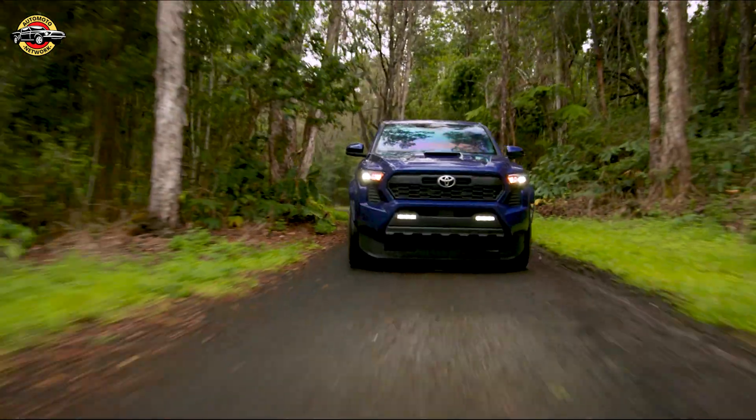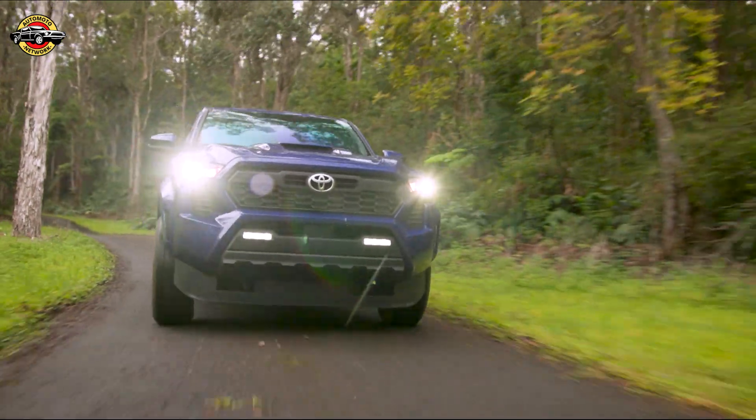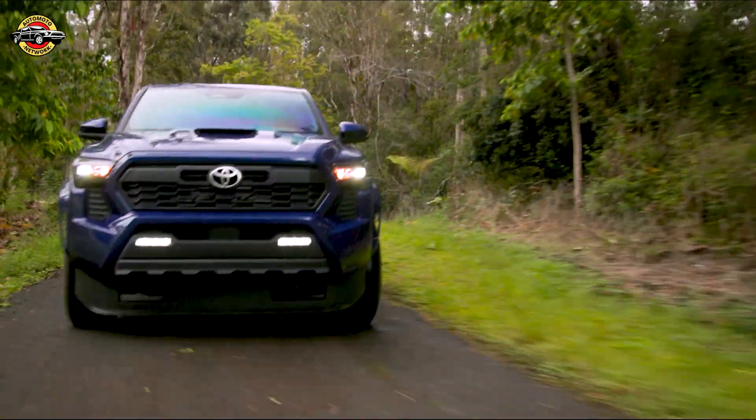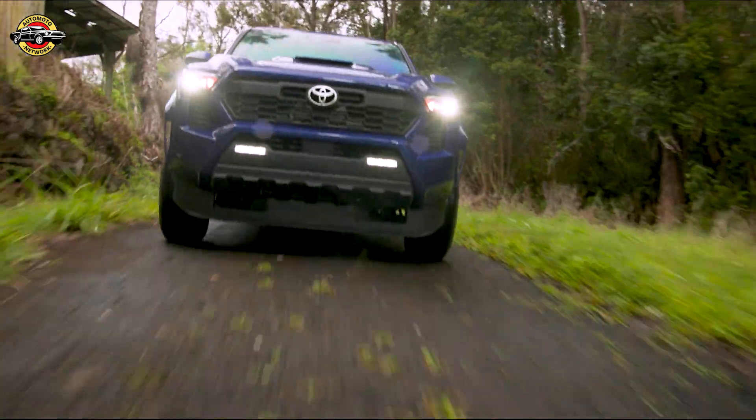In response to customer demands, Toyota has added a new extra cab long bed configuration to the Tacoma lineup. This configuration offers enhanced interior functionality and increased cargo capacity, making it perfect for all your hauling needs.